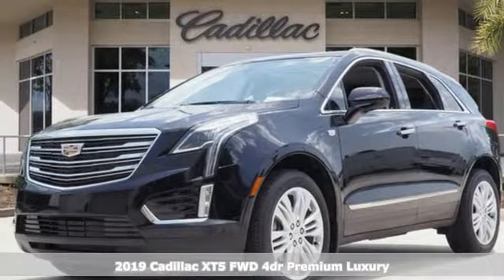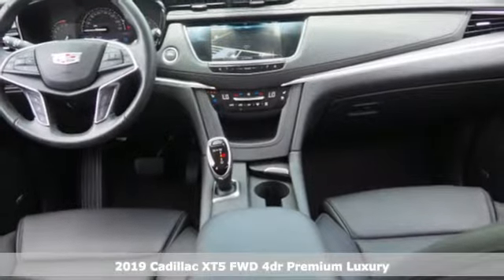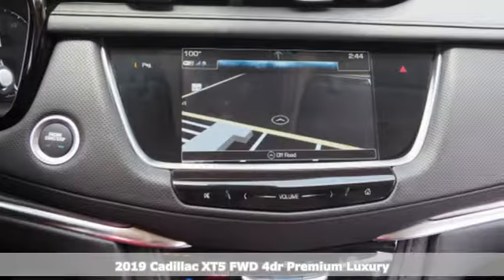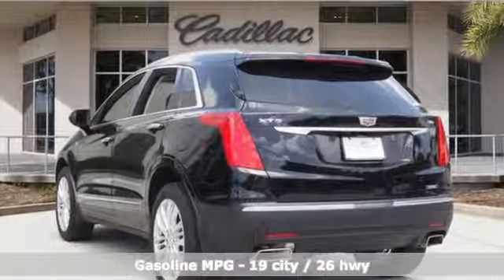It's a new 2019 Cadillac XT5. Designed with your agenda in mind, this XT5 helps you get ahead while pampering you like it's your day off. It comes with the features you need and, better yet, want.